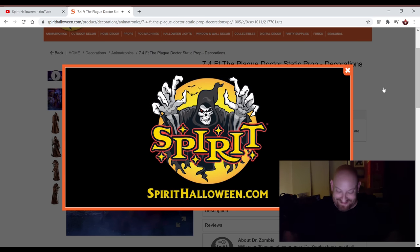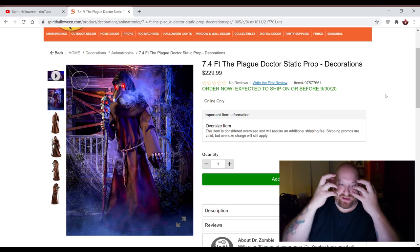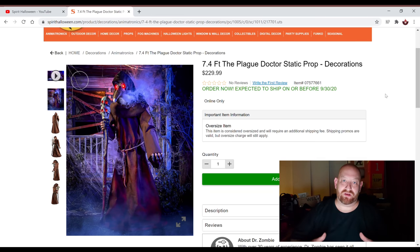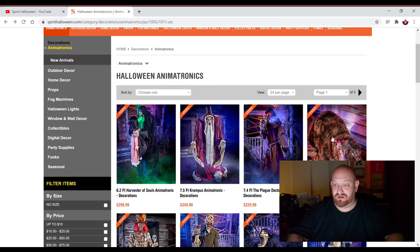He doesn't appear to move at all. And I gotta say, with the effect of the fog and those bright red eyes glowing, it almost doesn't bother me that he doesn't move. Now, I could be wrong — maybe if I see him in a store he will actually be moving. But it looks to me, as far as this video goes, that all he does is just stand there and the fog billows around him, and you can see his eyes, and he makes some scary sounds. That's really cool. $229, he's over seven feet tall — I think that's worth it. That's a good one. Even though I just said Krampus, being seven feet tall with him just moving back and forth, wasn't really worth the money — but he's $350. Plague Doctor's $229, that's more like it.